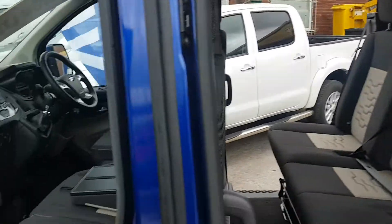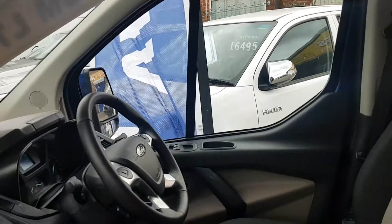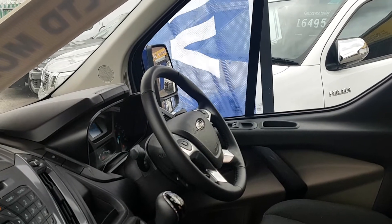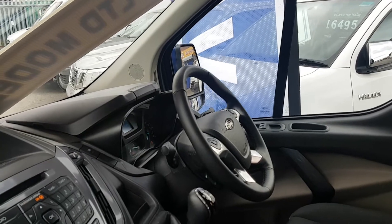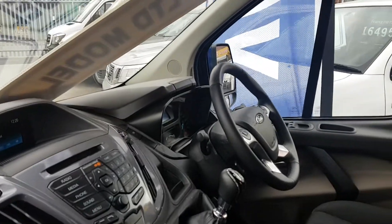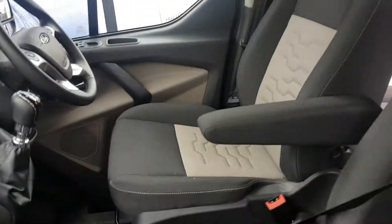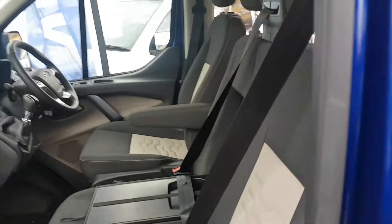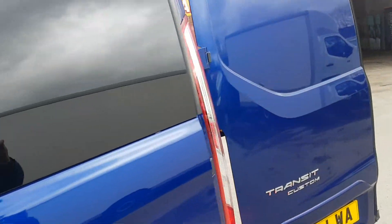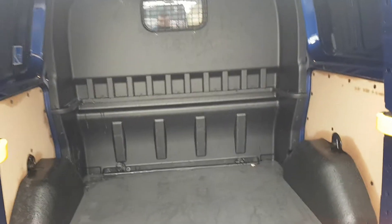In the back there's a bulkhead fitted in the cab area, cloth seats in the front, six seats in total, electric windows and mirrors, Bluetooth, cruise control, multi-function steering wheel with command options on the steering wheel. Six-speed gearbox, heated screen, air conditioning, big screen CD player with parking aid, and heated seats in the front.